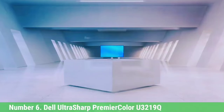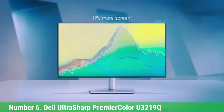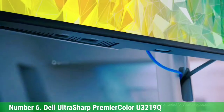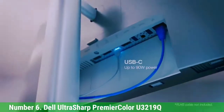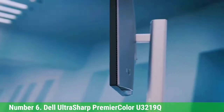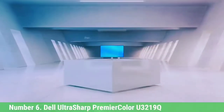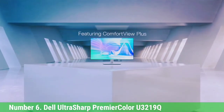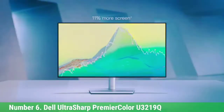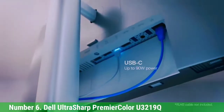Number 6: Dell UltraSharp Premiere Color U3219Q. Dell produces several excellent monitors for photo editing, but the U3219Q offers the best value of them all. This 31.5-inch panel can display 99% of the sRGB color space, while factory color calibration ensures a Delta-E accuracy of less than 2. This monitor is also capable of displaying HDR content, as it just meets the 400 cd/m² brightness needed for HDR playback. Add an excellent, highly adjustable stand and a USB 3 hub, and you really won't find a better quality monitor for photo editing without spending considerably more. A 27-inch version, the Premiere Color UP2716D, is also available — its color space coverage is just as impressive, and it's significantly cheaper, but its QHD 2560x1440 resolution means sacrificing 4K.